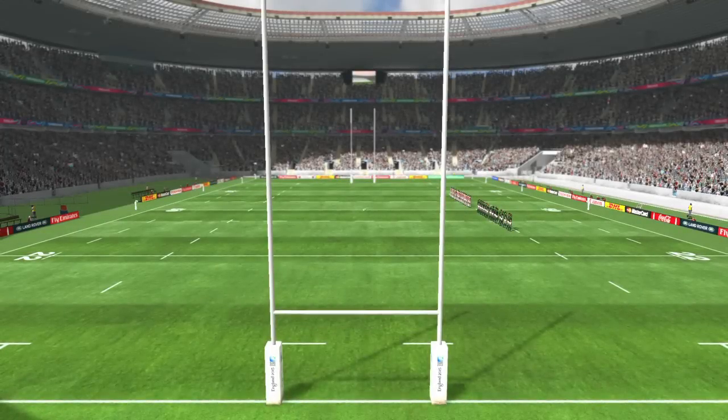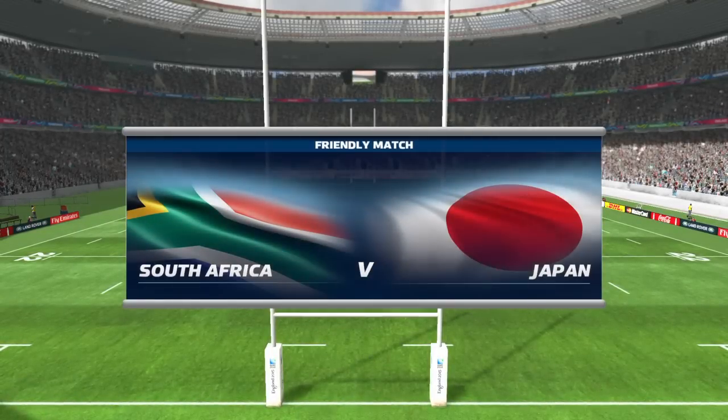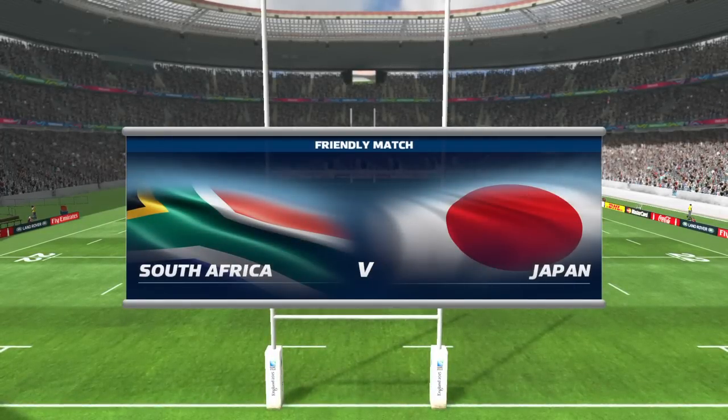It's a match that promises so much. Welcome along, I'm Miles Harrison, and in the commentary box with me is Stuart Barnes.